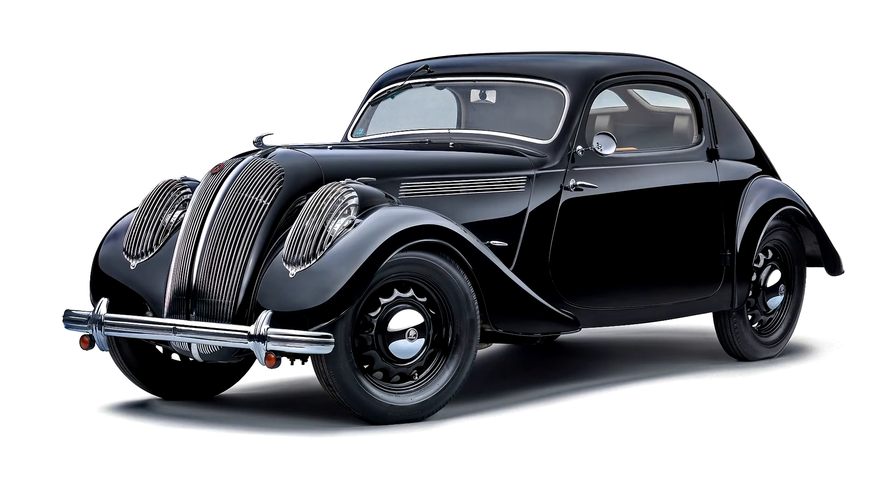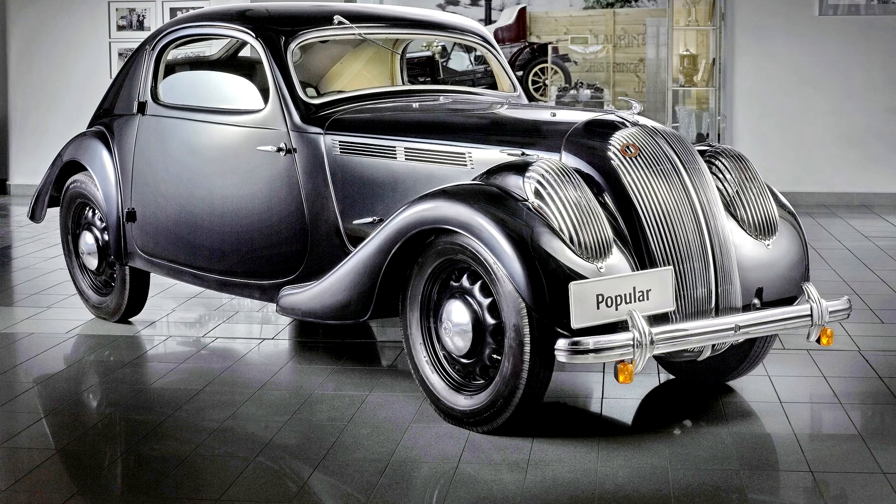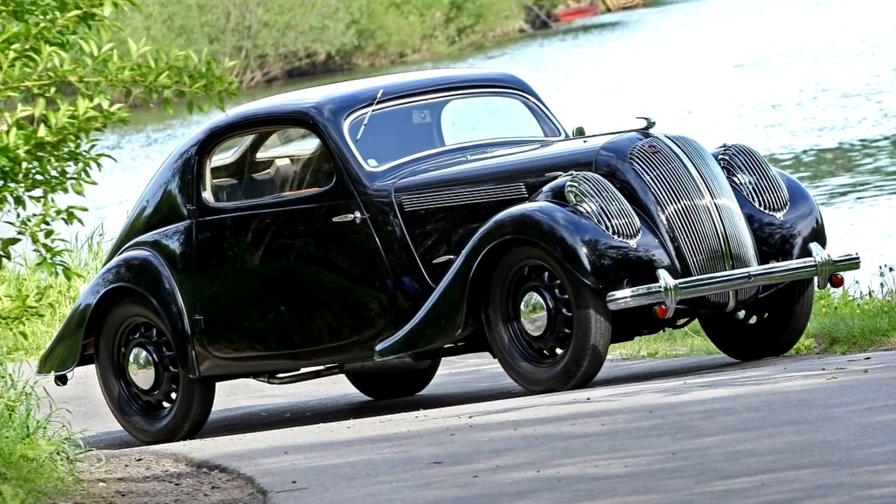The first two vehicles of the Skoda Popular Monte Carlo type were built in July 1936. The last copy, a coupe with dark gray metallic paint, was delivered on January 13, 1939. Of the 70 cars produced, 24 were roadsters in a lighter version with simpler equipment. In addition, 17 comfortable roadsters were produced with handle-operated side windows instead of attachment windows. 23 coupes, two convertibles, two chassis for individual body construction, and two suspension variants and a range of engines completed the series.